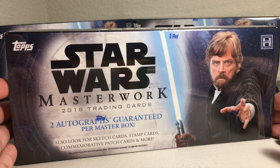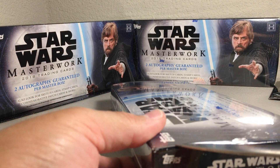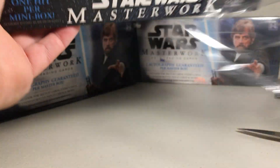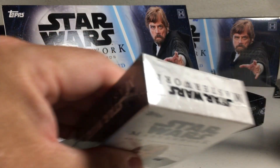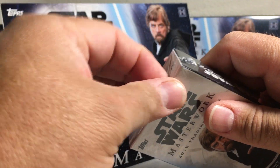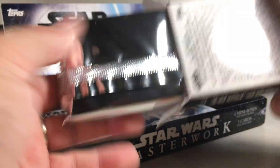Hey YouTube, Sandy Frank here. Today opening up another one of these Star Wars Masterworks Hobby Boxes, got these from a local hobby shop. Looking for something big — overdue for a nice big hit out of Masterwork. So let's see if there's something big in this one. Be nice to get a nice framed auto, a wood auto, a printing plate auto — any of those would be awesome. Or a sick sketch.